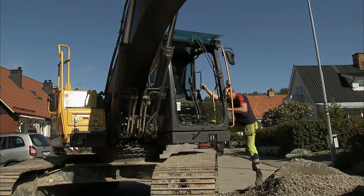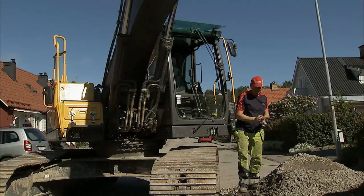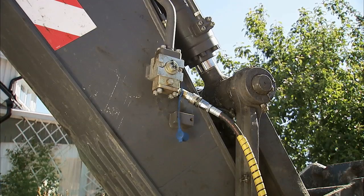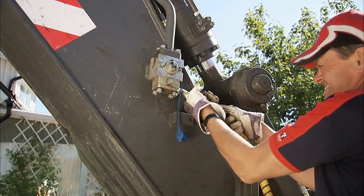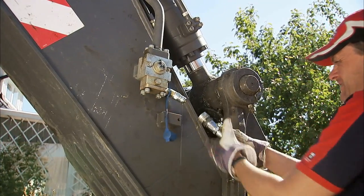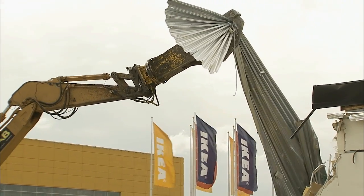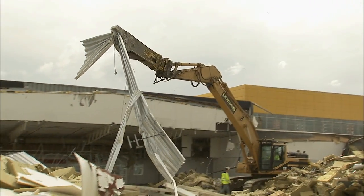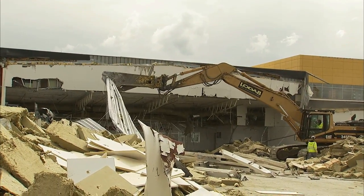With traditional quick couplings, operators need to leave their cab in order to manually connect the hydraulic hoses when changing attachments. This rather messy and time-consuming job takes some 10 to 15 minutes to complete. It isn't surprising then that hydraulic attachments aren't changed as often as they should be.